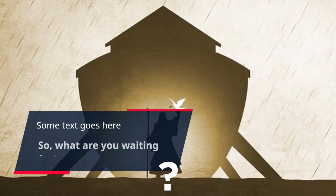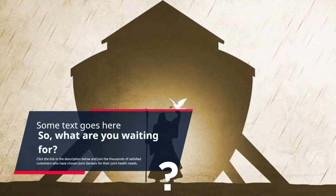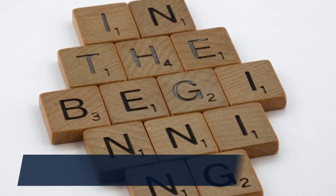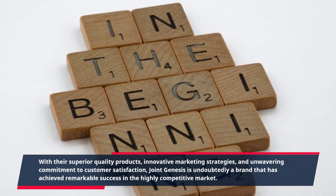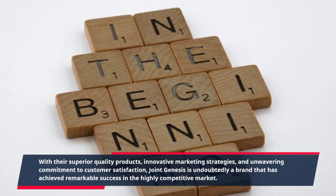What are you waiting for? Click the link in the description below and join the thousands of satisfied customers who have chosen Joint Genesis for their joint health needs. With their superior quality products, innovative marketing strategies, and unwavering commitment to customer satisfaction, Joint Genesis is undoubtedly a brand that has achieved remarkable success in the highly competitive market.